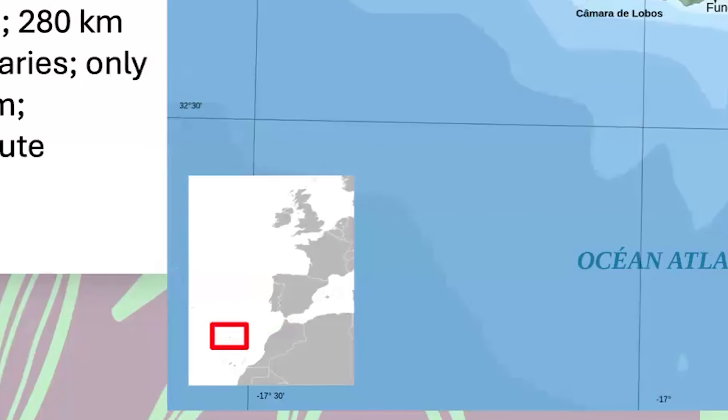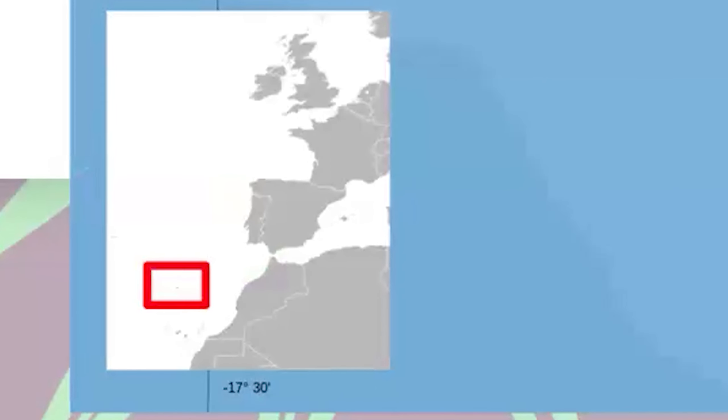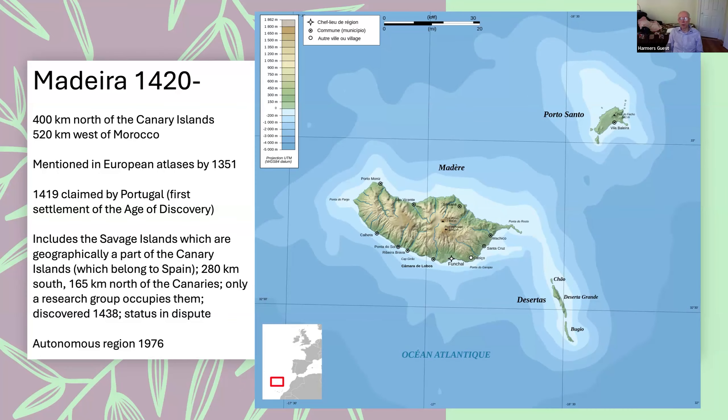Madeira is not as close to the African coast as the Canary Islands, but not as far away as the Azores. One of the interesting things about Madeira and the Azores is that they were mentioned and shown in various European atlases before they were actually reached and colonized by Portugal. Madeira was shown in an atlas in 1351 — almost 70 years before the Portuguese actually settled it — so someone from Europe had discovered these islands but nothing was done about it until the Portuguese started colonizing.